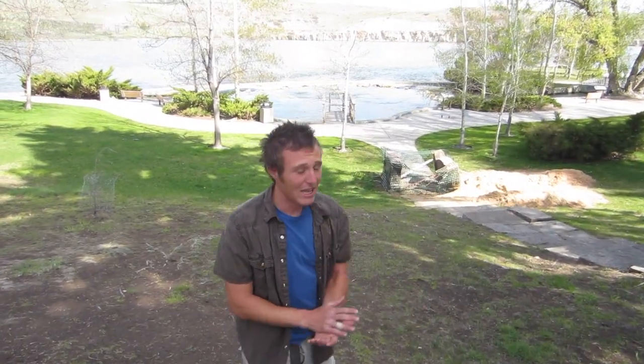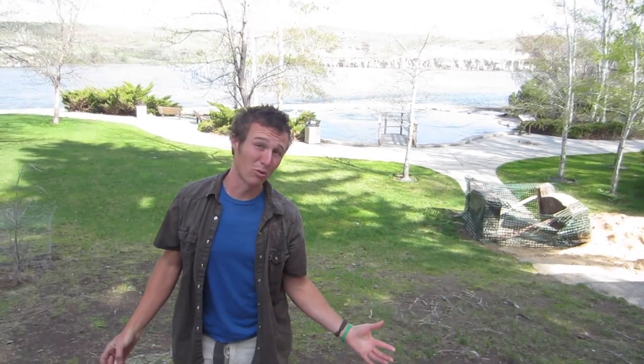So the water in the springs starts off in the Little Belt Mountains about 40 miles to the south of here. It flows through sandstone fissures, and as it makes its way over the course of about 50 years, it gets forced up through those fissures into the spring that you see here. The water is extremely fresh and stays around 54 degrees all year long.